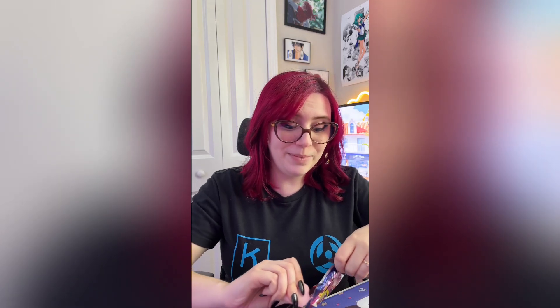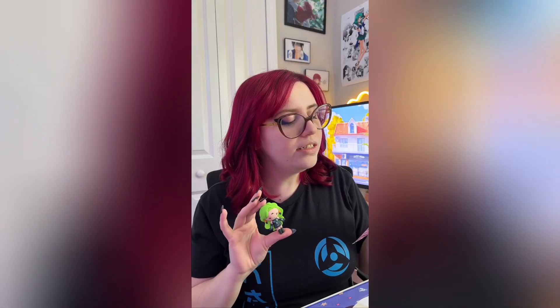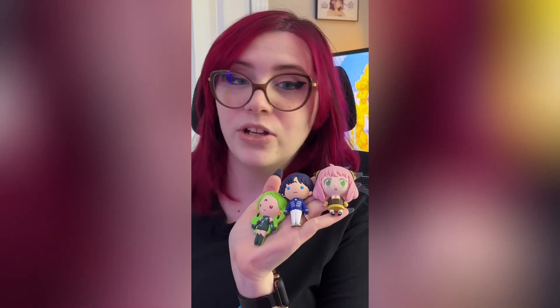Oh no, especially when it comes to Sailor Moon. Now we're doing the second blind bag. What did we get? We got the one I can't pronounce, of course. But she's such an icon. Let me try again — Esmeraude, maybe? I am very happy with her haul, and I'm excited to get like a thousand more.